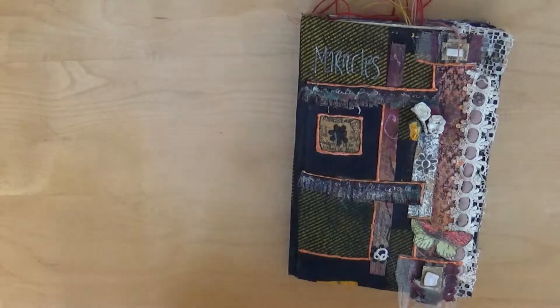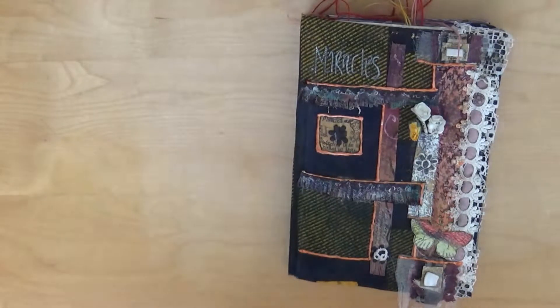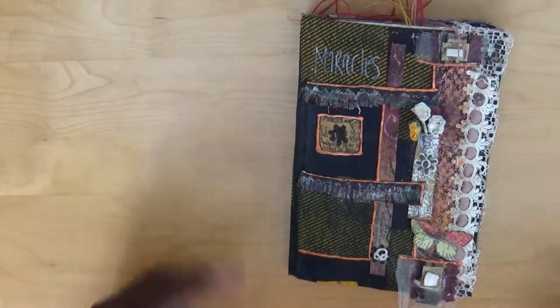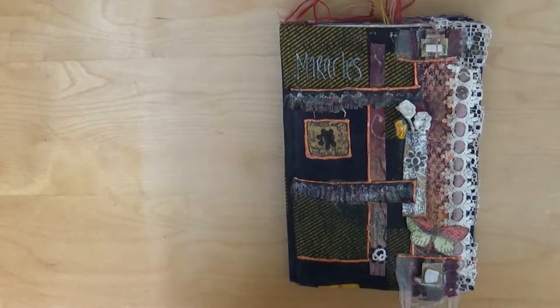Hello and welcome to another day in the 31 Art Journals. I'm really glad you could join me today. I'm just trying to get myself comfortable there. So these are a set of three that I've created so far.